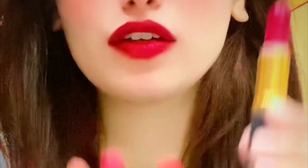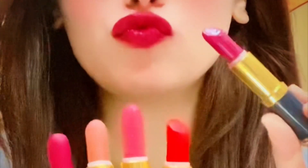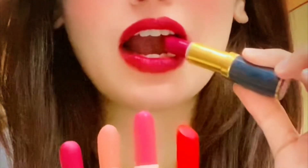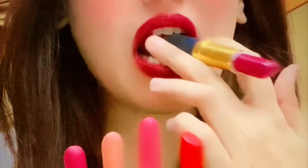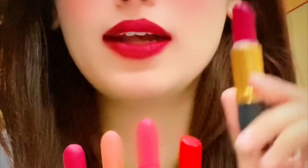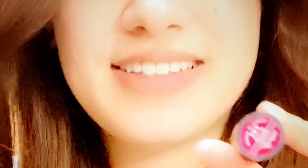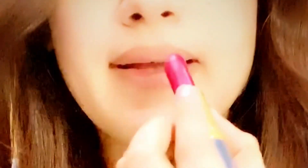Hello everyone, welcome back to my YouTube channel. This video is about Midora's affordable lipsticks — those shades that you can go with every dress. I am sharing all the details in the video, so let's start. I am mentioning all the shades, and they are so beautiful.